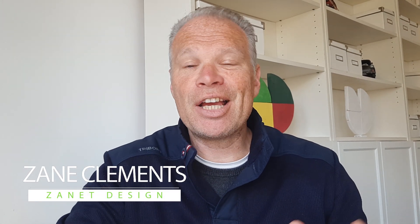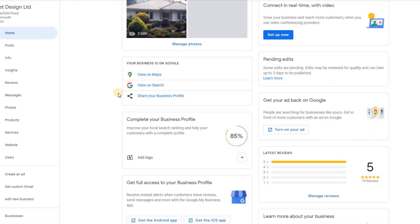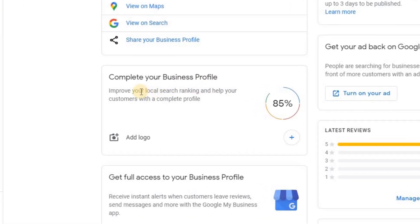So you spent hours and hours setting up your business trying to get maximum results on your Google My Business. Every time you log in and check, it says you've got 85% complete. It says your listing still needs to have a logo added. I'm sure you've come across that situation before. Well, this is what I'm calling the 85% mystery.